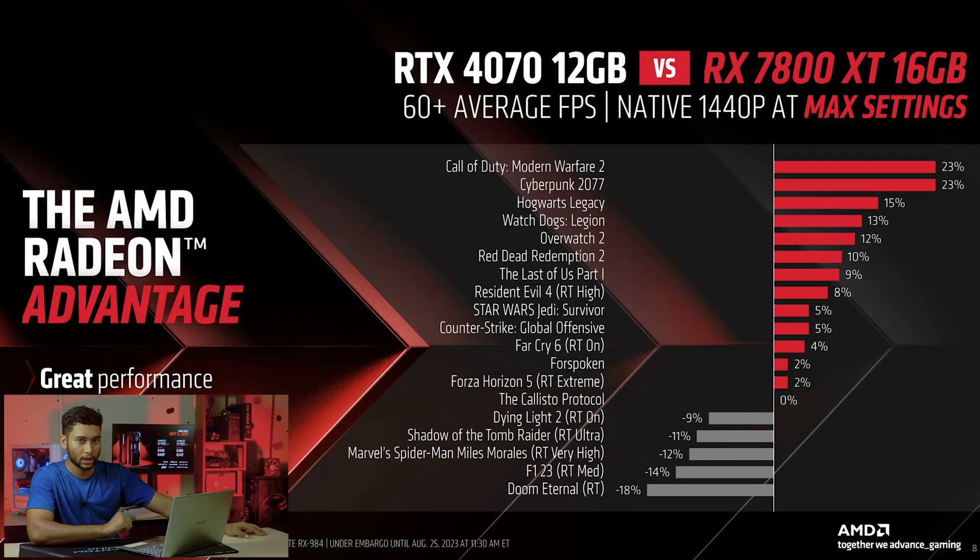Now let's look at the 7800 XT 16GB compared to the RTX 4070 12GB. The 4070 released at $600 and the 7800 XT at $500 — a $100 difference. In many titles the 7800 XT leads: Call of Duty Modern Warfare 2 is 23% faster, Cyberpunk 2077 is 23% faster, Hogwarts Legacy and Watch Dogs Legion are 15% and 13% faster. Getting 13–15% better performance at $100 less price is really impressive.